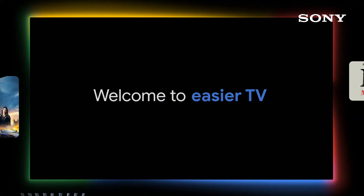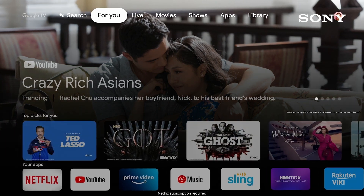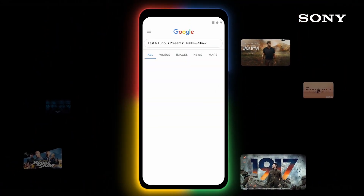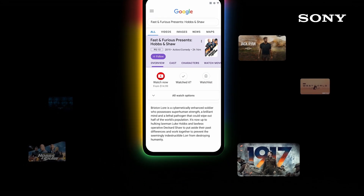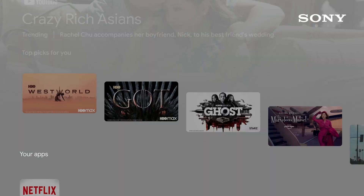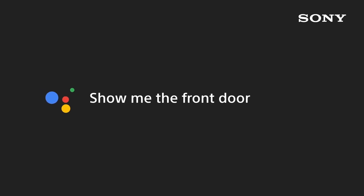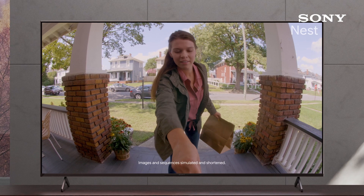Sony X90J with Google TV gives you access to all your favorite streaming apps in one place. Search a movie on your phone, add it to your watchlist, and it gets added to your TV's library. Use your voice to easily find movies, shows, and control smart home devices and more.